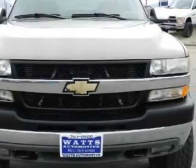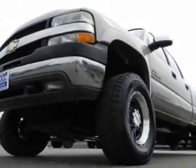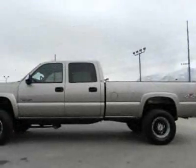This Silverado 2500 HD boasts a 6.6 liter turbo engine and has an unspecified transmission. Another great feature is that this vehicle uses diesel.